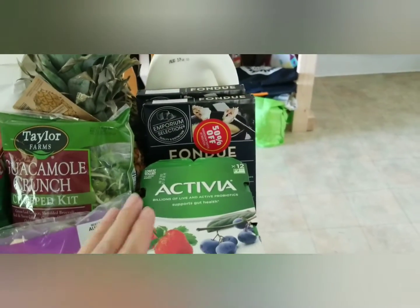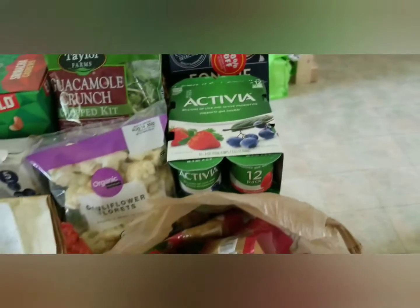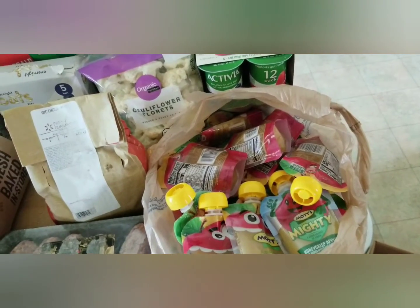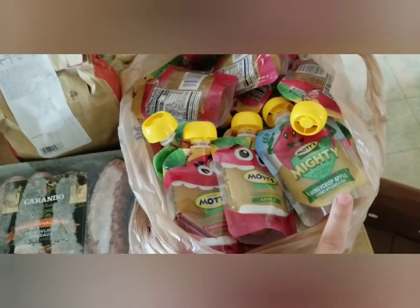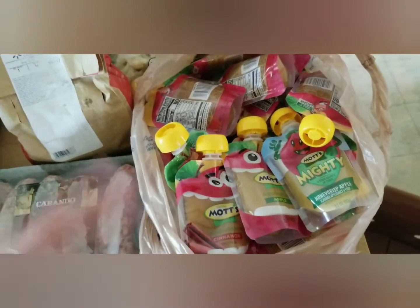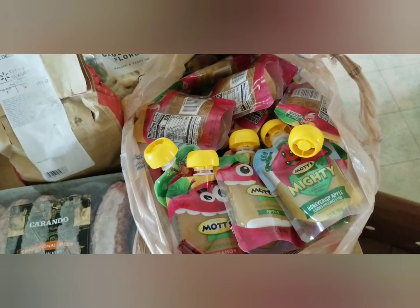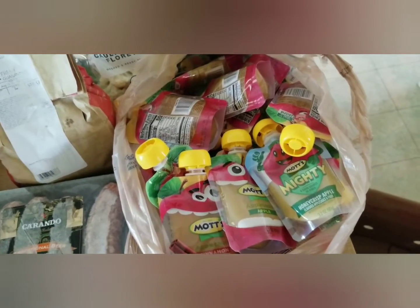We got this big 12-pack of Activia yogurt — my kids will devour those. They had these out front as a take-as-much-as-you-want item, and then a whole box full. There were three different flavors: Honeycrisp apple, apple, and cinnamon. I just grabbed a bunch. These are my toddler's favorite right now — she's two and a half and loves these. She already ate one on the way home.